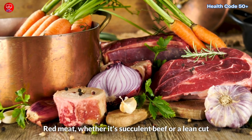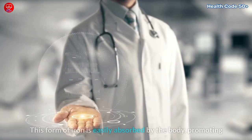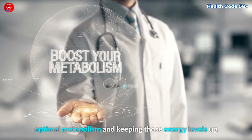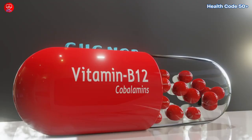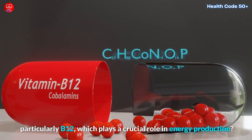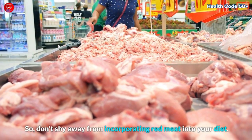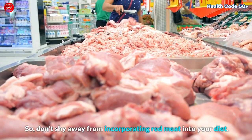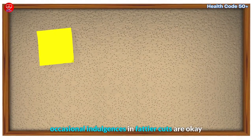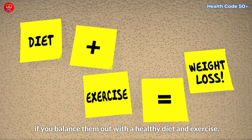Red meat, whether it's succulent beef or a lean cut like sirloin, is a top-tier source of heme iron. This form of iron is easily absorbed by the body, promoting optimal metabolism and keeping those energy levels up. Did you know that red meat is also a good source of B vitamins, particularly B12, which plays a crucial role in energy production? So, don't shy away from incorporating red meat into your diet. Remember, while lean cuts like sirloin are recommended, occasional indulgences in fattier cuts are okay if you balance them out with a healthy diet and exercise.